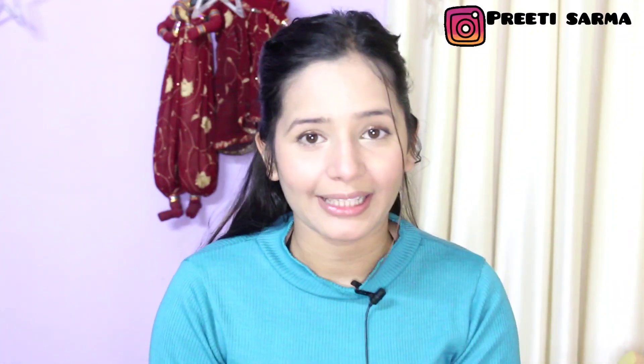Hey guys, welcome or welcome back to my channel. If you are new, my name is Priti, and I am going to share with you all my morning skincare routine which I have been following in 2022.